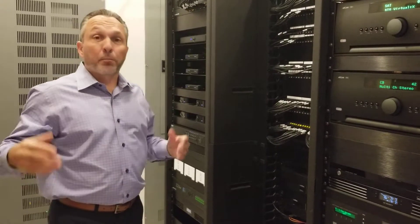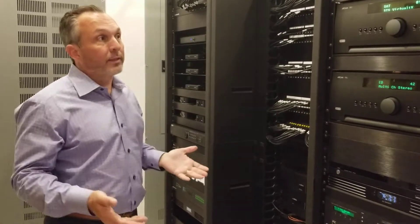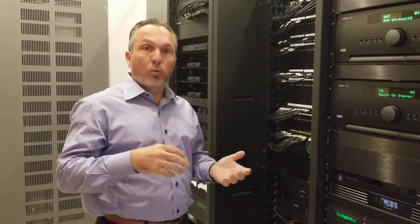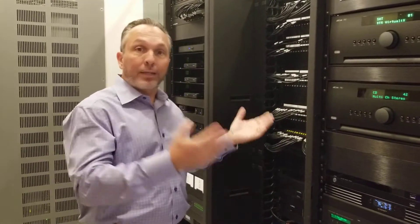Alright, we're here in the equipment room. This is the brain center of the house. Without this, nothing in the house functions. So all of the controls, the TVs, the speakers, all tie back to here.